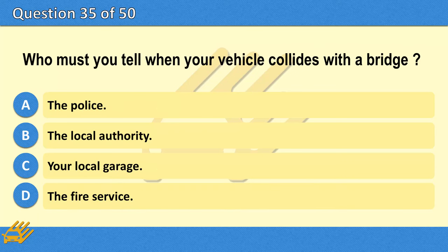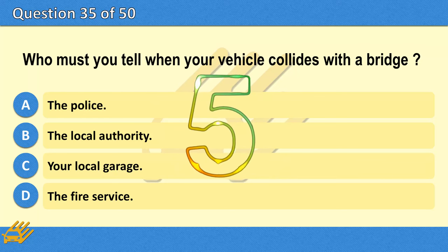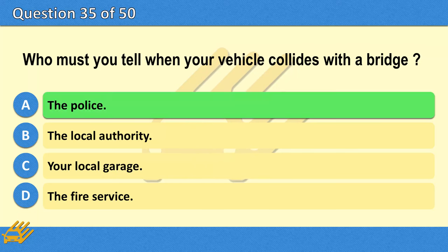Who must you tell when your vehicle collides with a bridge? A. The police. B. The local authority. C. Your local garage. D. The fire service. The correct answer is A: The police.